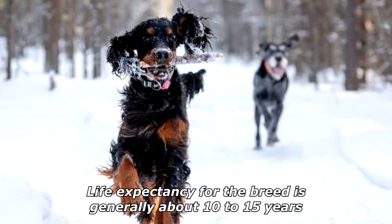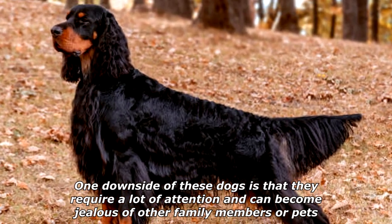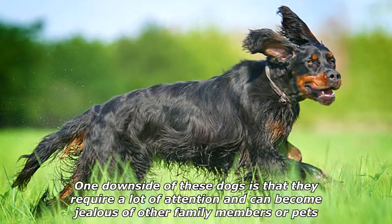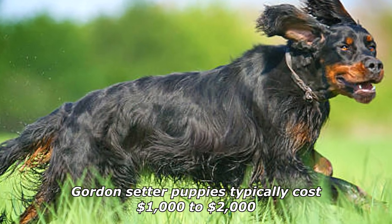Life expectancy for the breed is generally about 10 to 15 years. One downside of these dogs is that they require a lot of attention and can become jealous of other family members or pets. Gordon Setter puppies typically cost one thousand to two thousand dollars.